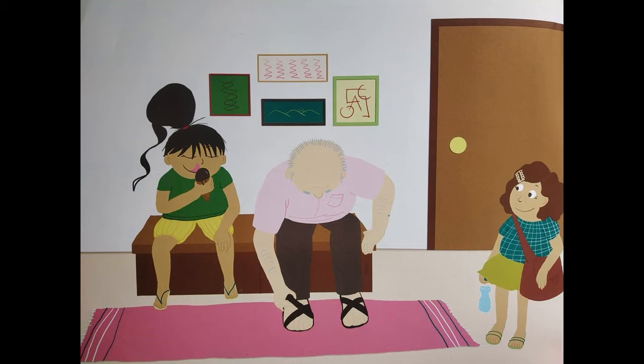Let's move to the next question: what are the things on the wall? On the wall, I can see there are paintings or pictures — one, two, three, four — there are four pictures on the wall.